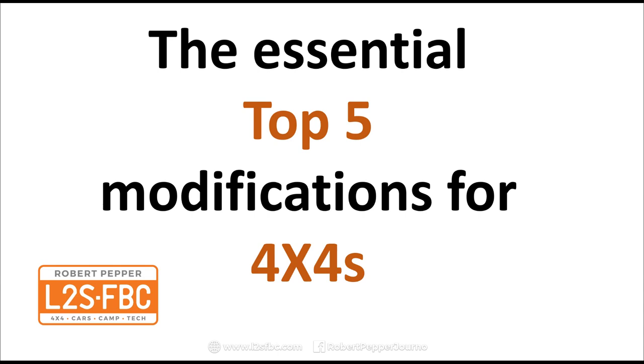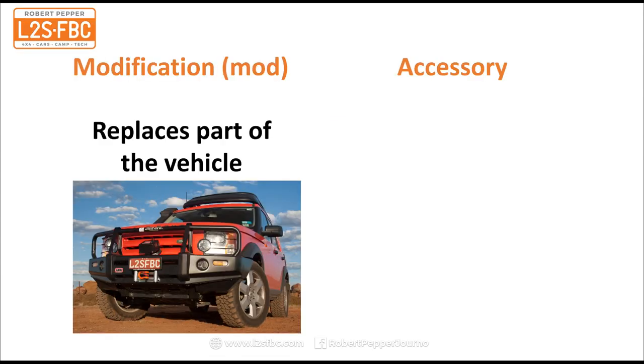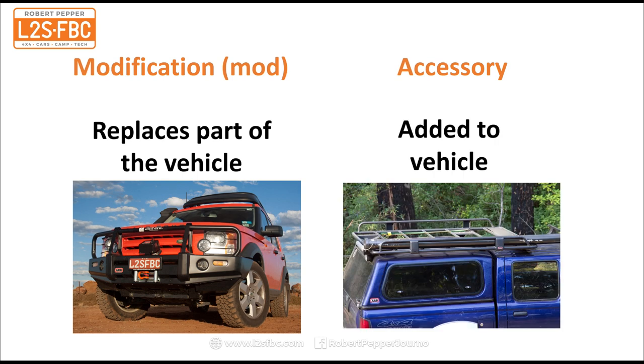Hi everyone and welcome to a video on the essential top five modifications for 4x4s. A modification is something that replaces part of the vehicle — for example, this bull bar has replaced the front plastic bumper on the Discovery. An accessory is something added to the vehicle, for example this roof rack on the top of the ute.